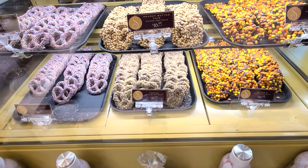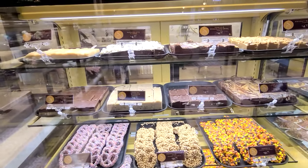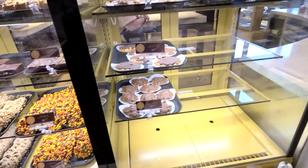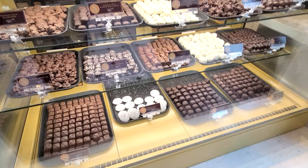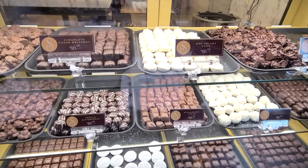They have people's chips and of course they have fudge, and these little candies like little truffles.